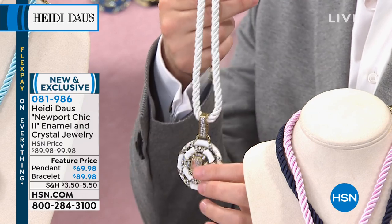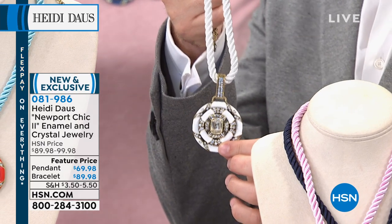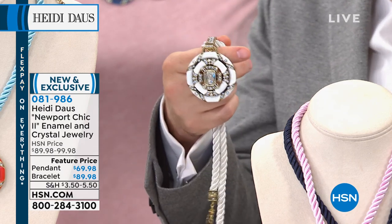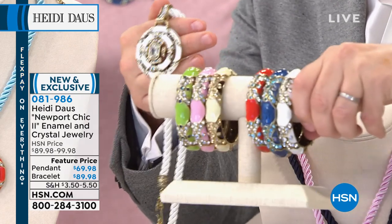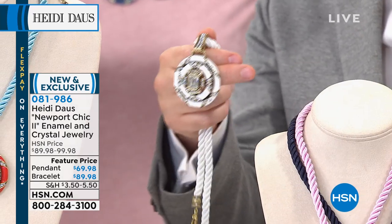The pendant with beautiful corded necklace that can be worn by itself or with anything else from Heidi's collection is only $69.98. The bangle is $89. We are down to the bare bones now because everybody's been at this all day long.